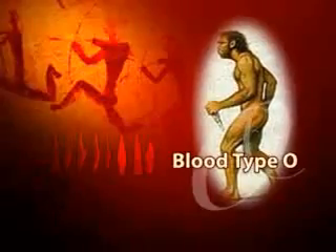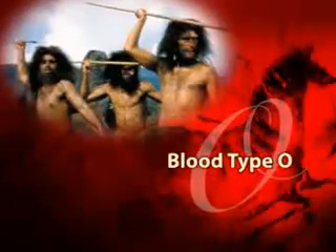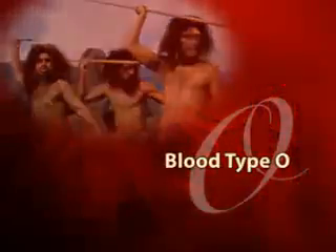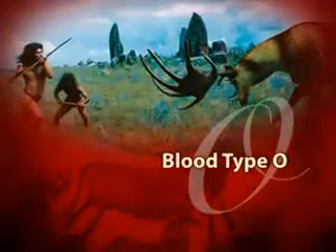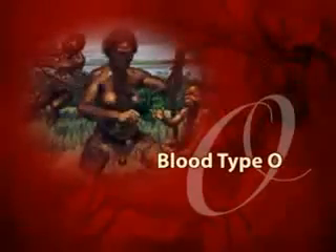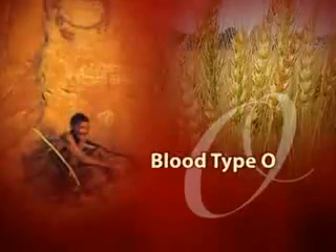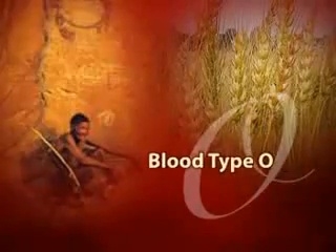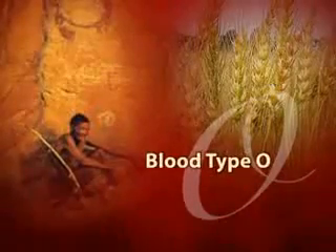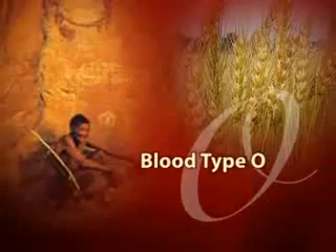Type O, considered the oldest blood type, was discovered in the hunting-gathering stage of human evolution. For this reason, people with this blood type thrive on the diet that was prevalent during that age, namely animal protein and vegetables. Clinical observation of many thousands of people reveals that those with type O blood often experience decreased vitality and well-being if they consume a diet high in grains and legumes.